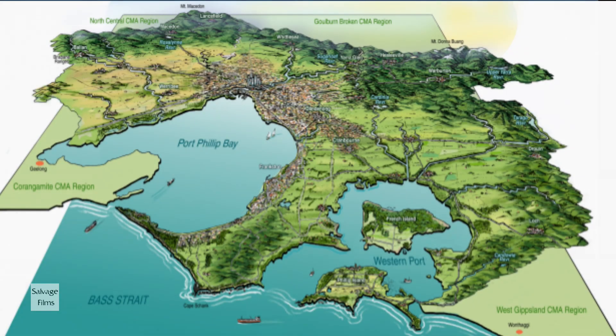There are a number of fossil sites around the bay. There's a fossil beach at Mornington, there's Beaumaris Bay, and there are also fossils around the Bellarine Peninsula facing the Southern Ocean.